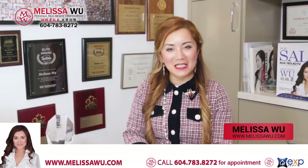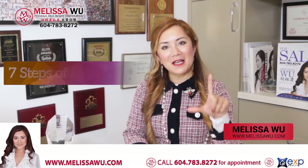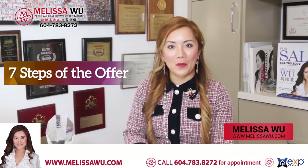Hello, I'm Melissa Wu from eXp Realty. Today I would like to talk to you about seven steps that happen when we get an offer.